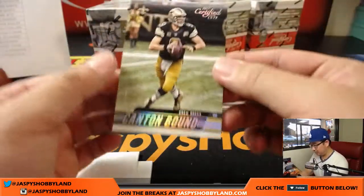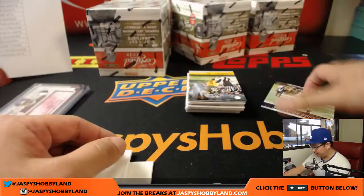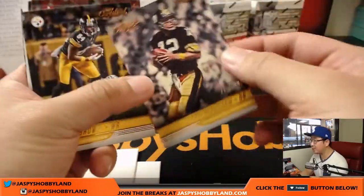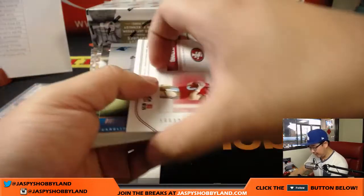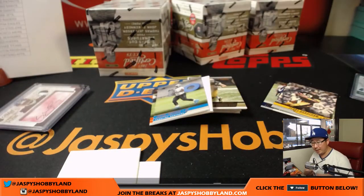Canton Bound — Drew Brees, 30 out of 99 for the Saints. We've got Terry Bradshaw for the Steelers to 399. And CJ Beathard — Future Legends relic for the Niners. That'll go to Chris.